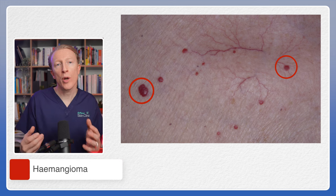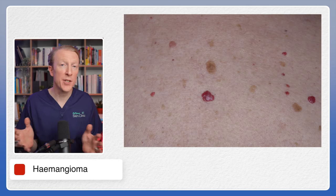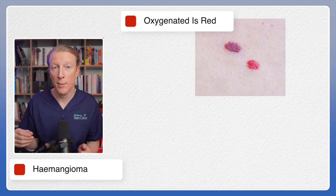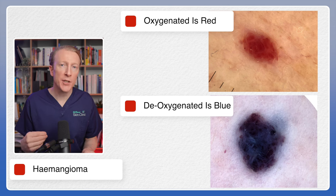Hemangiomas can occur anywhere in the body and they're usually painless. They're more common in adults and may be hereditary. They appear as small round or oval shaped spots that are usually red or purple in color — here are some examples. The color corresponds to the degree of oxygenated versus deoxygenated blood in them, with oxygenated blood being red and deoxygenated blood being blue or purple.